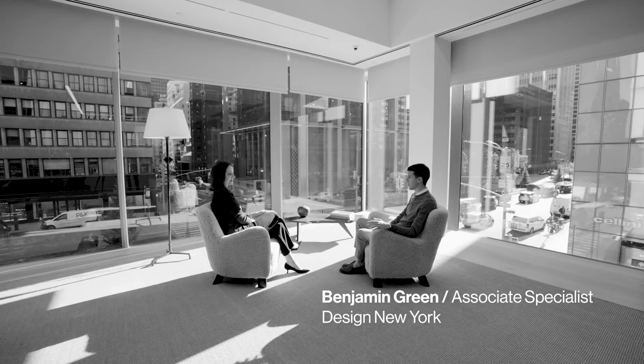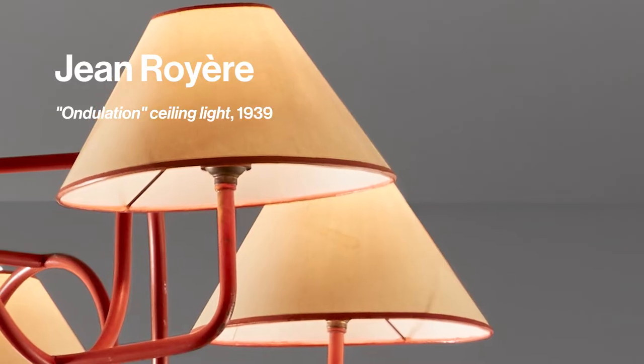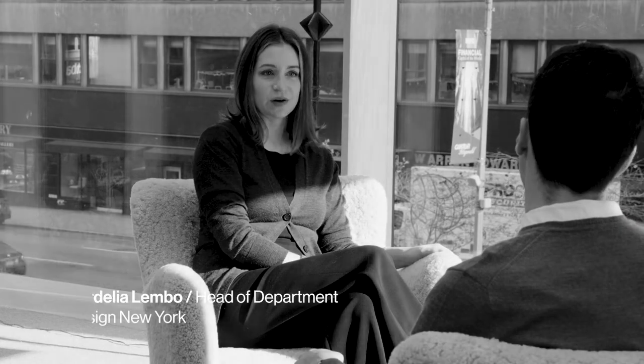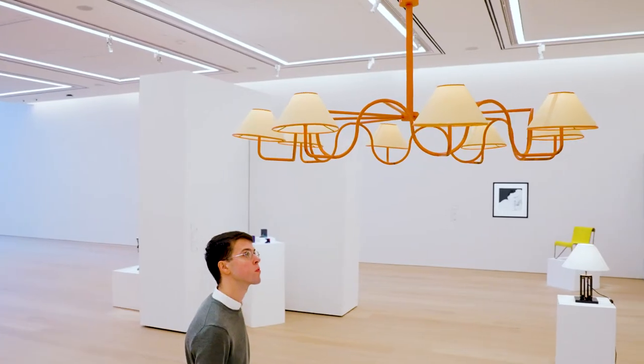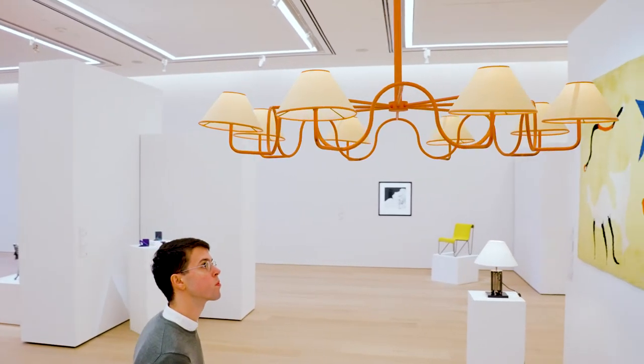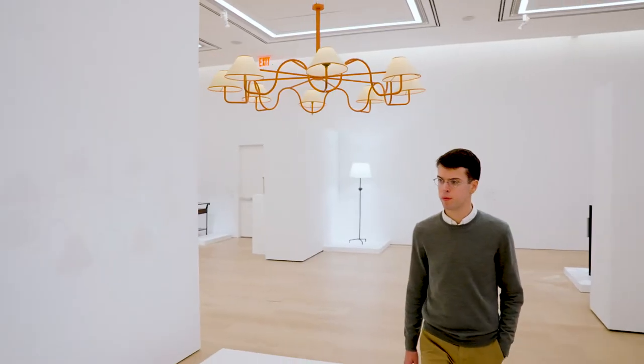What were some of the exciting discoveries that you made putting together the sale? We knew that the paint on the Royer Andulation Chandelier was original, but still it was very exciting to see it up close in person. I think it was the first time I've ever seen the original red paint on a piece of Royer lighting. It's in such good condition — it's faded just a little bit, but it really presents beautifully.